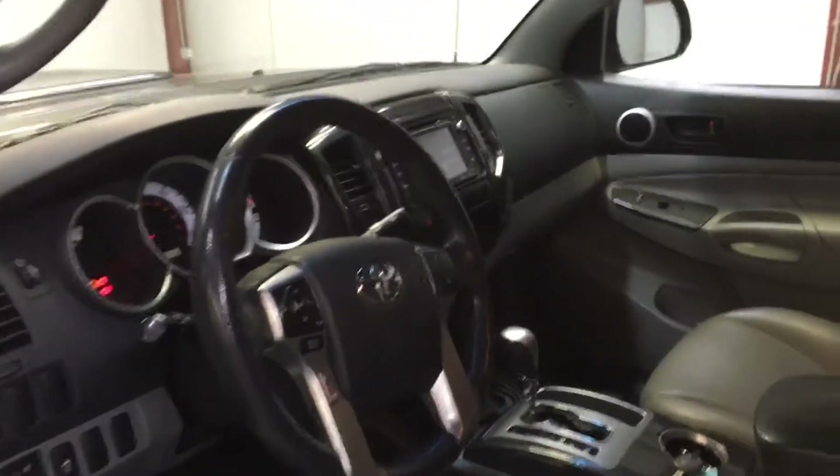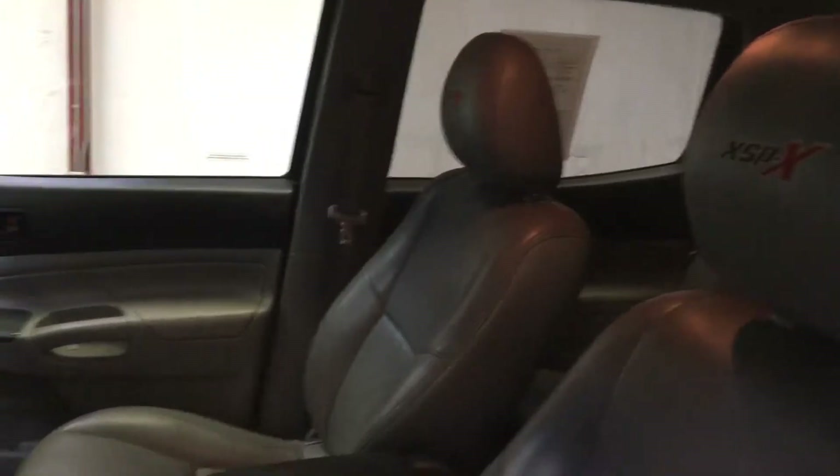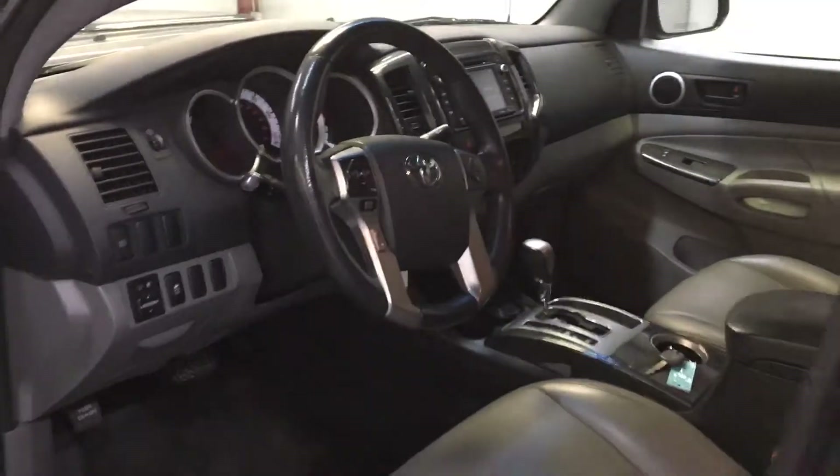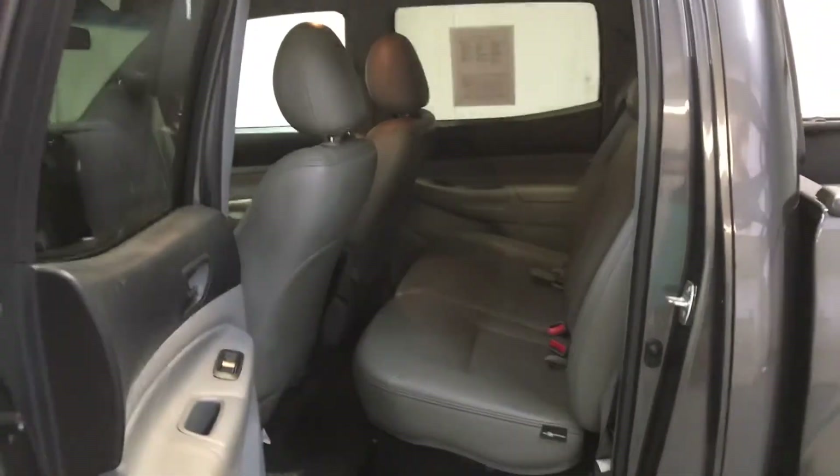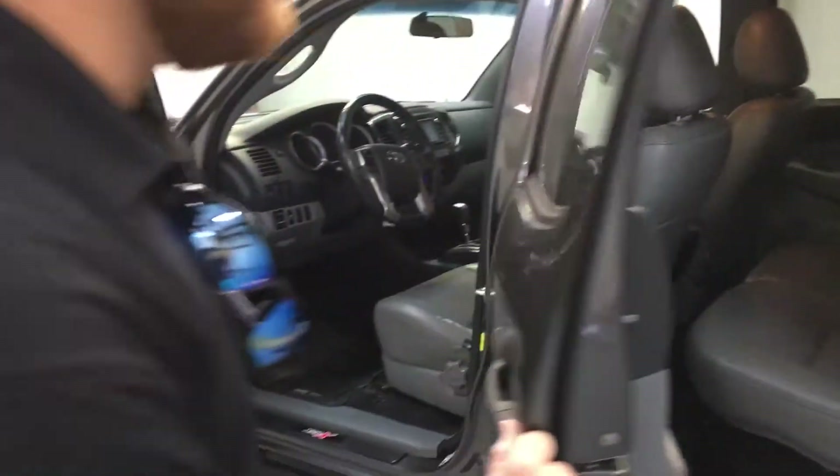It's got a touchscreen radio, streaming Bluetooth audio, Bluetooth connectivity, and a power seat. It's also got the USB hookup. It has 110,000 miles. Nice roomy back seat, and it's also got the all-weather slush mats in the bottom.